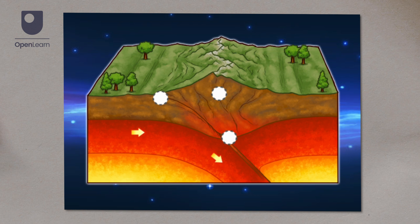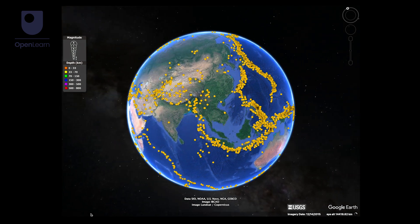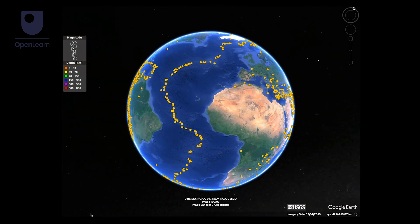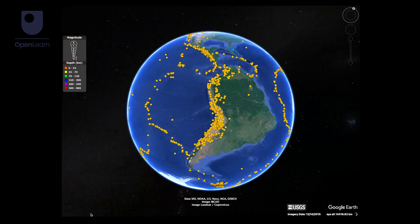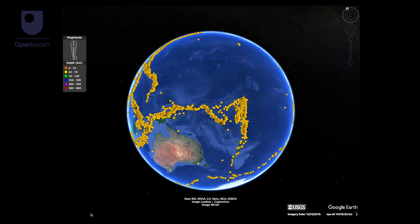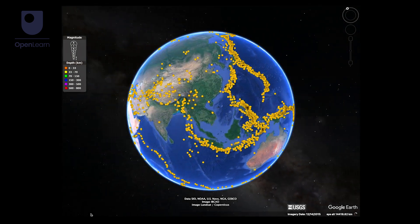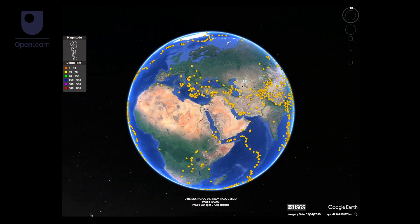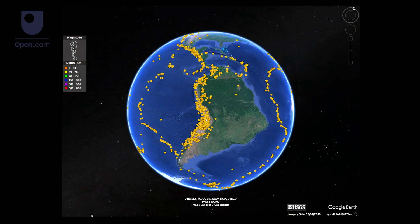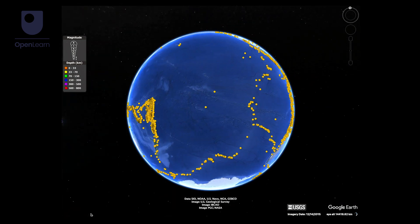Each plate moves at a slightly different speed, and it's where one plate grinds against its neighbour that the effects of this movement are most likely to be noticed. When we look at a map of where earthquakes happen, the pattern of earthquakes shows us the boundaries between plates. The edges of plates are not usually able to slide past each other smoothly at a uniform gradual rate. Instead, they're stuck most of the time, and strain builds up until the fault surface between them gives way in a sudden jerk, and the plates move past each other by several metres in one go. It's when this happens that an earthquake can occur.